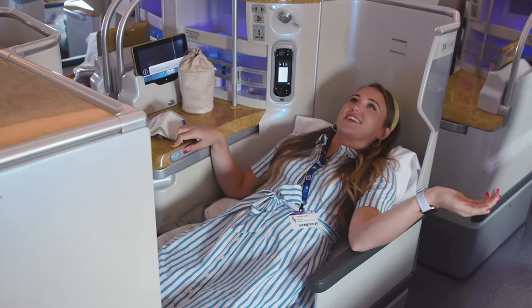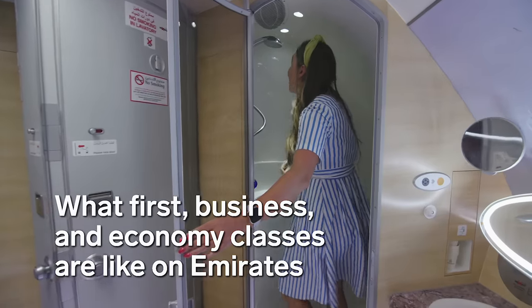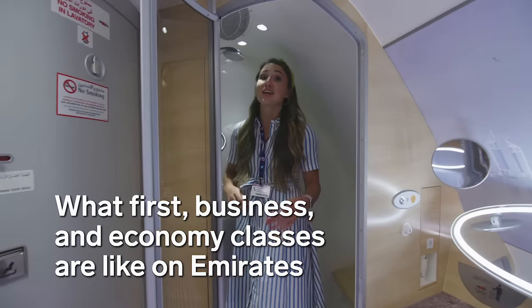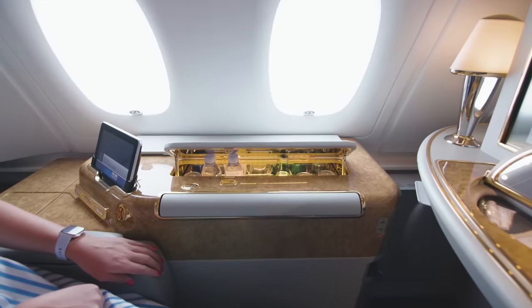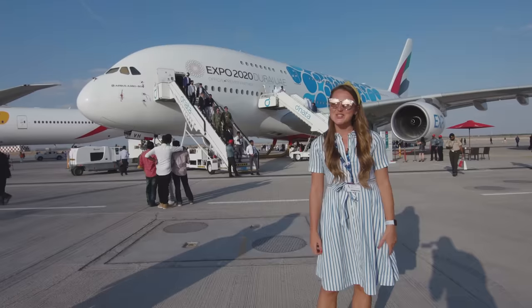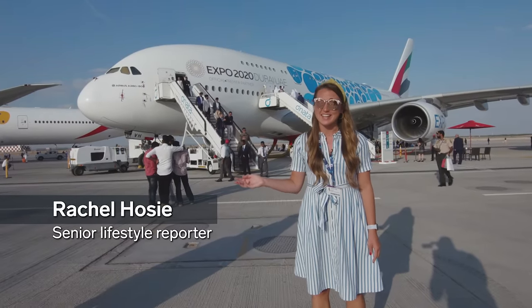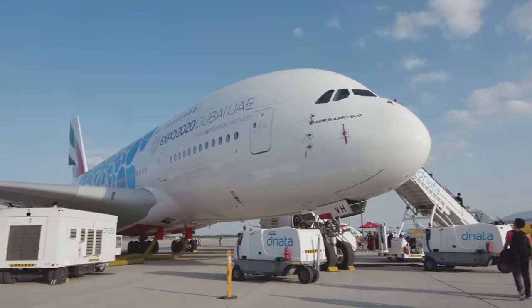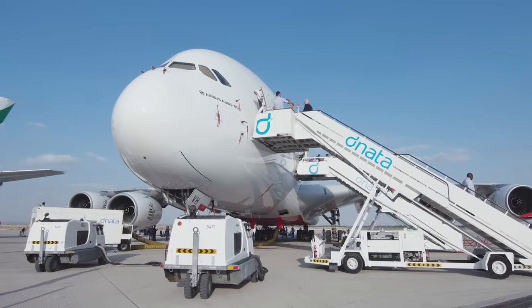I'm intrigued to see if I will fit. Hey, it's Rachel. We're at the 2019 Dubai Air Show, and this is Emirates' huge A380 plane. The airline has over 100 of the double-decker planes in its fleet, making it the largest operator of the A380.